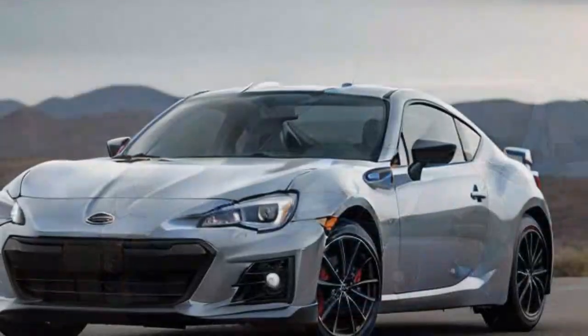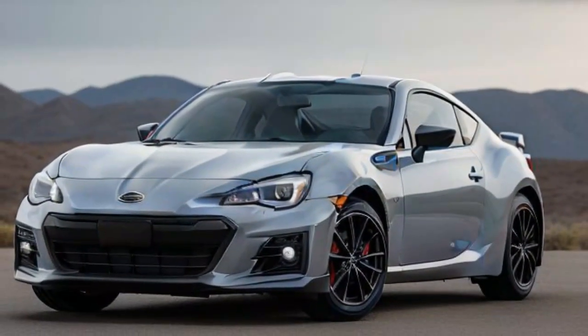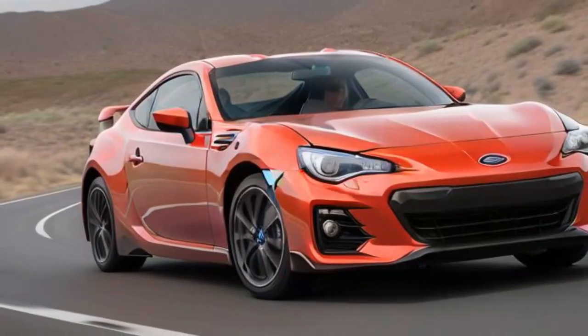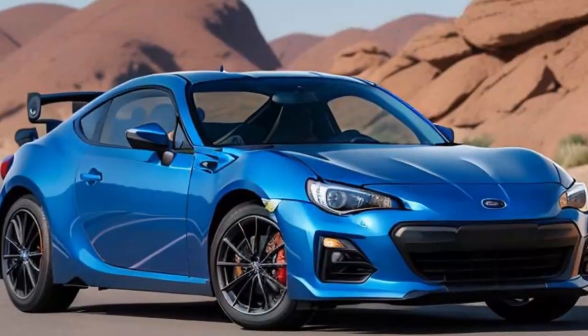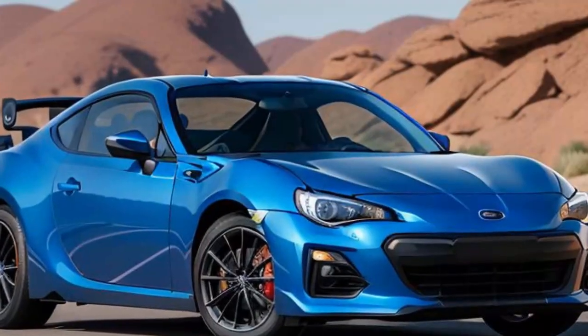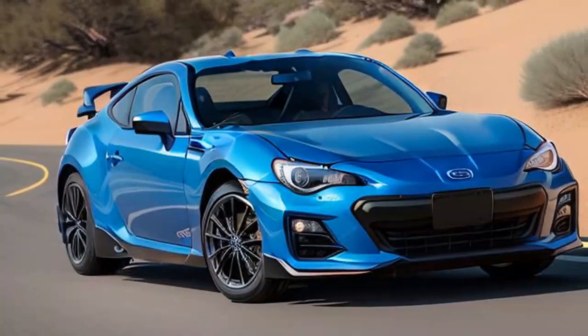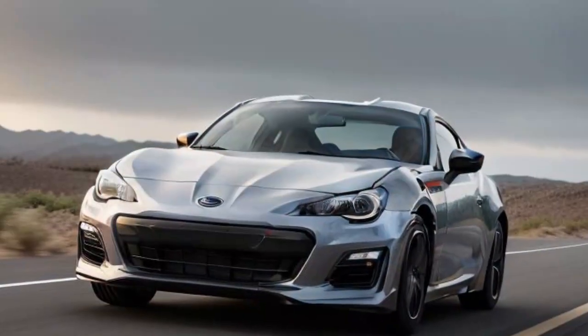Since it's light with a small engine, fuel economy is impressive too at 20/27/22 MPG city/highway/combined. Aside from the Mazda Miata, the Subaru BRZ and its Toyota twin represent the most fun you can have for less than $40,000. In fact, we have driven many vehicles that cost over $100,000 and can confidently say that the BRZ is more entertaining than most of them.